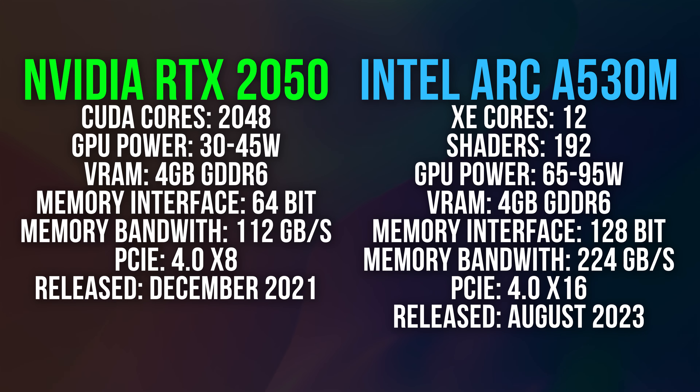Here are the differences in specs between these two entry level laptop GPUs. Both GPUs have 4GB of VRAM, but the A530M is also available with up to 8GB. The Intel GPU has a wider memory bus and more memory bandwidth, but otherwise things like CUDA cores can't be compared fairly as they're different architectures.